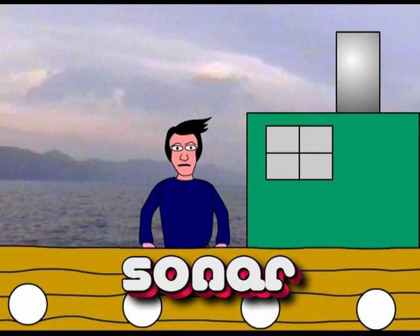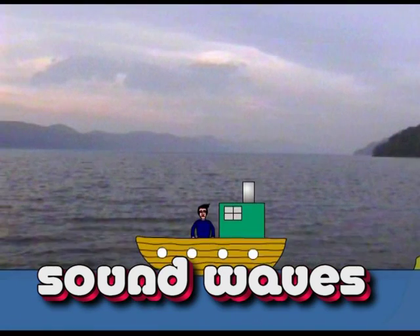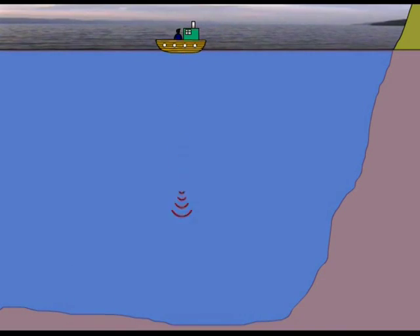Sonar is basically the underwater equivalent of radar, transmitting sound waves into the water instead of radio waves. These sound waves reflect off anything with a different density to the surrounding water. By working out the time it takes for the sound waves to reflect back, we can work out the distance of these objects from the boat.